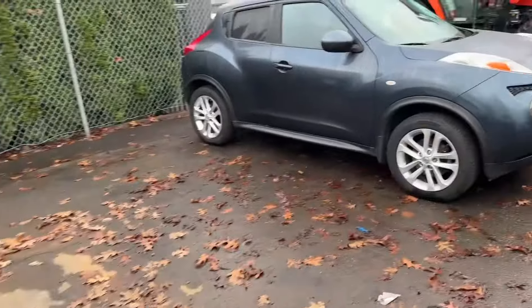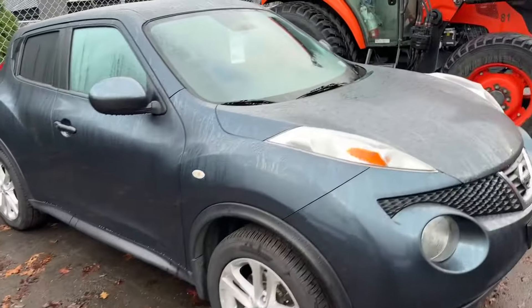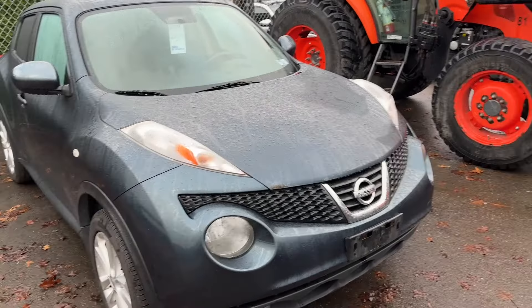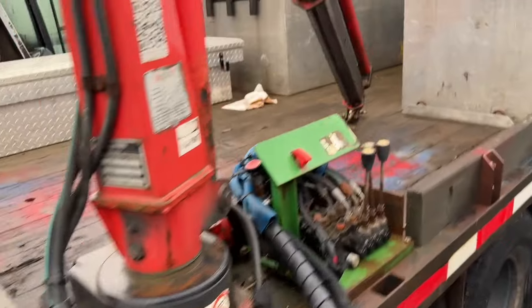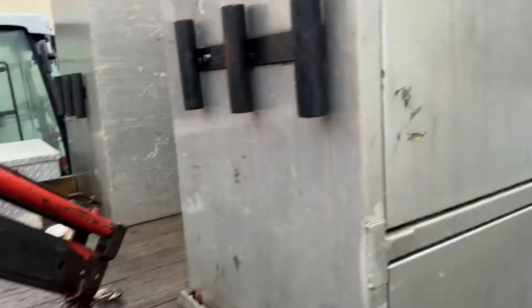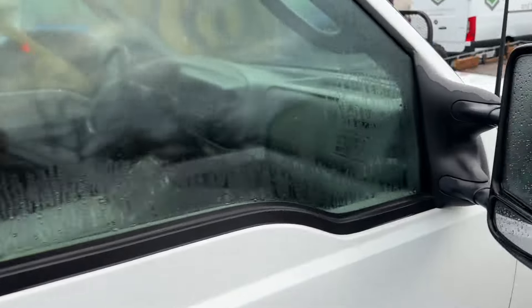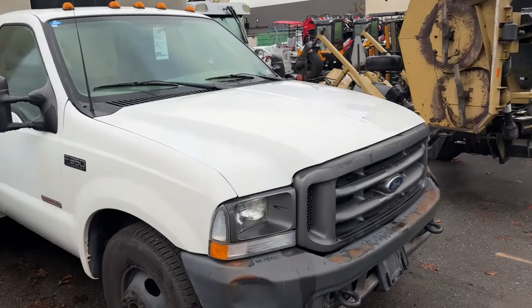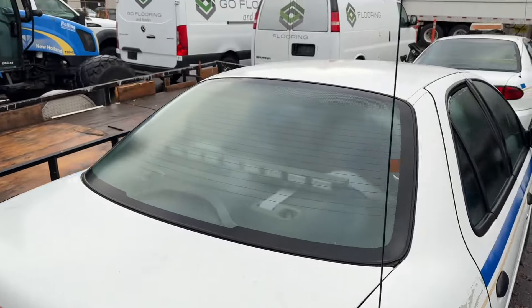Back here we've got a 2014 Nissan with 207,000 kilometers. Look at this nice little work truck — it's got a crane on the back. It's a Ford F-350 Super Duty, a 2003 with 264,000 kilometers. We've also got a couple of Chevrolet Cavaliers.